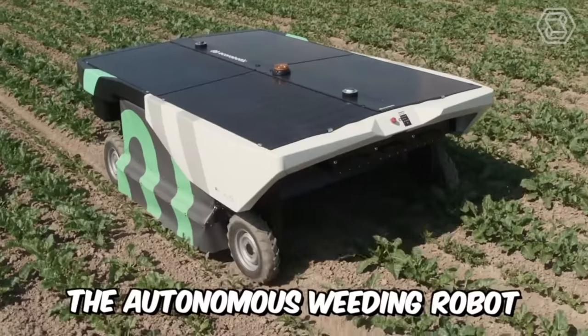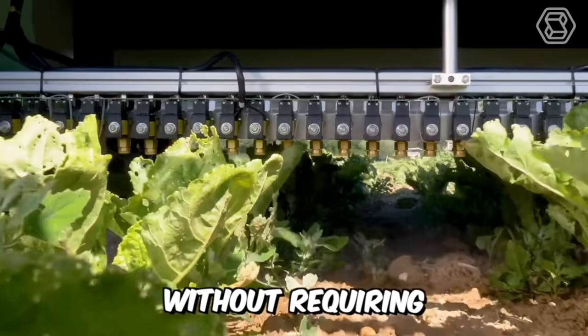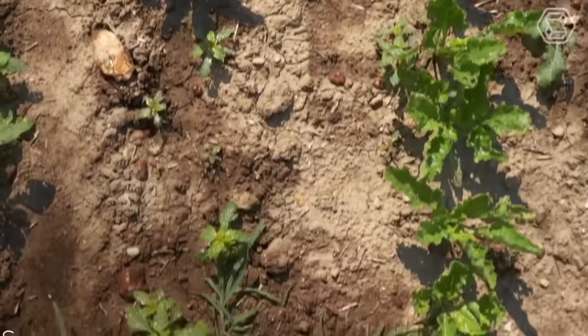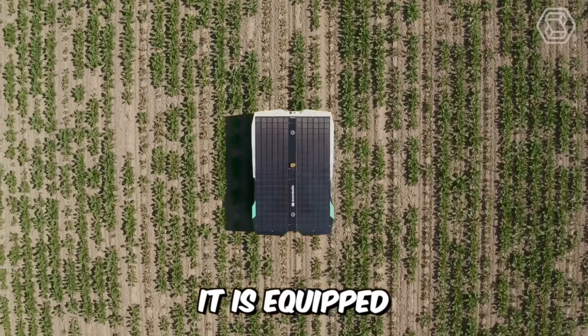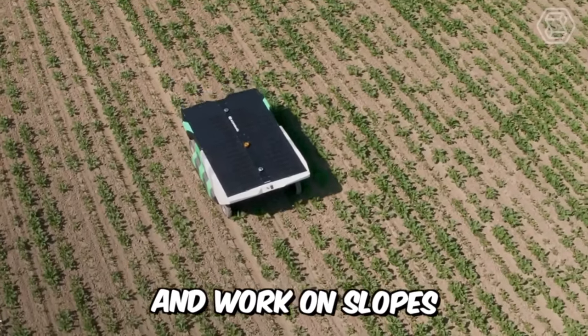Meet Evo, the autonomous weeding robot that delivers targeted herbicide applications without requiring any effort on your part. It's solar-powered and precisely sprays your crops while using 95% less herbicide. It's equipped with a four-wheel drive system that allows it to overcome obstacles and work on slopes.